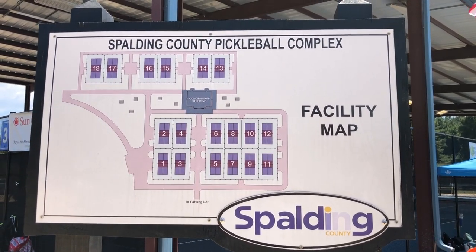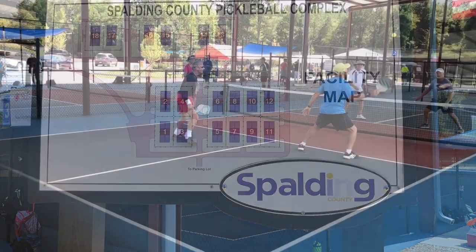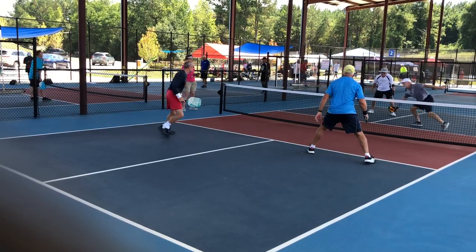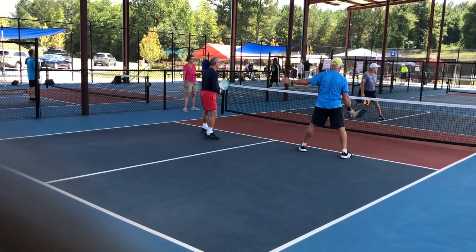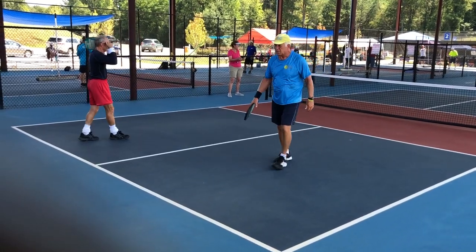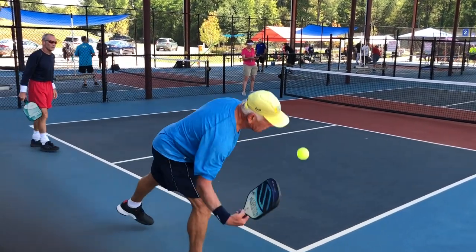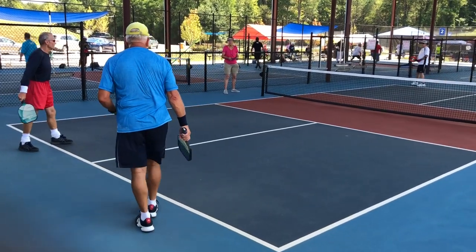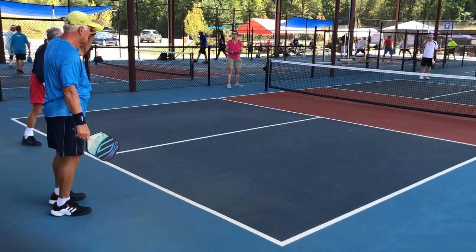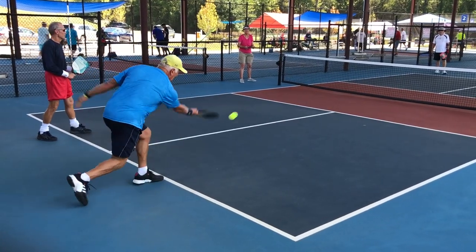Just an ultra cool layout — they thought of everything. Four beautiful courts under roof, so they can play in the rain, they can play in the dark, it doesn't matter. Really nice breeze and it's about 10 degrees cooler in there during the day.